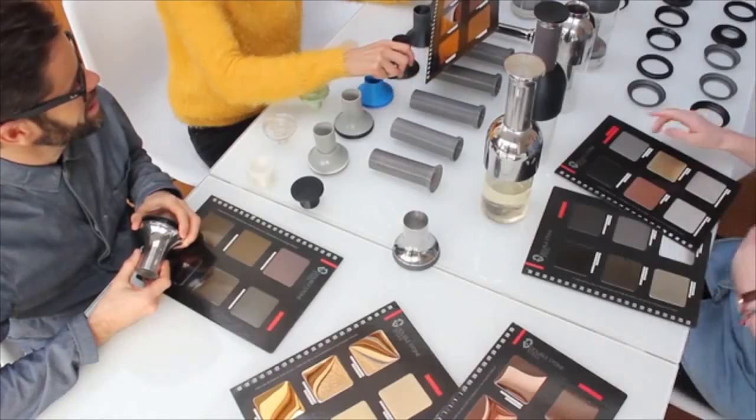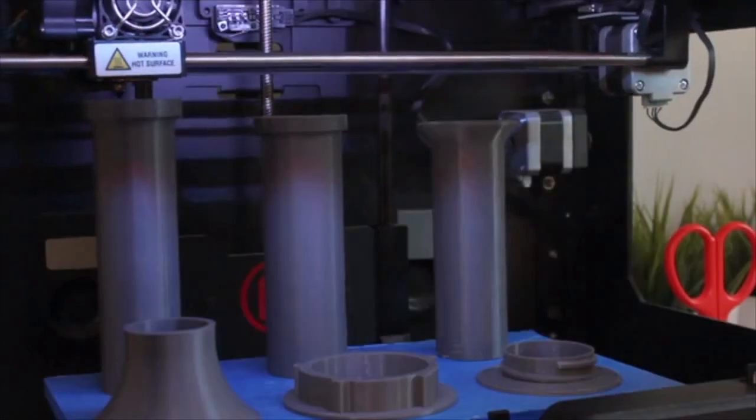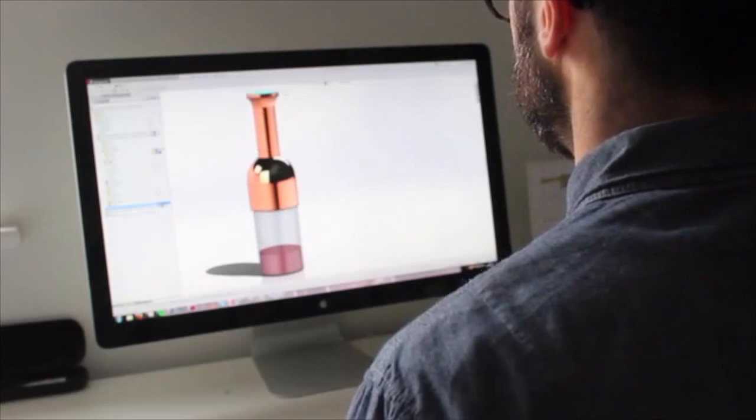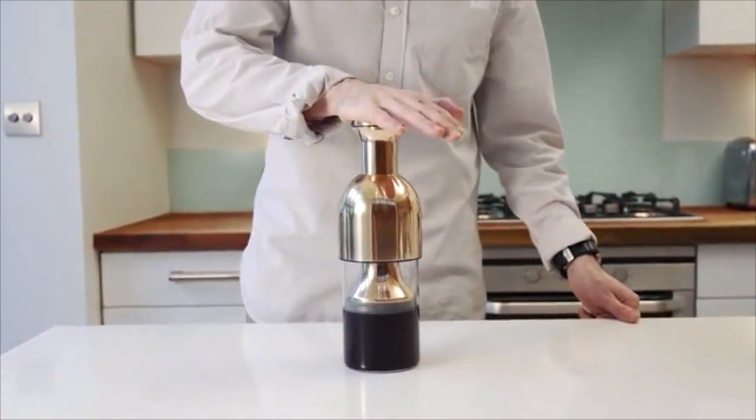We're a self-funded start-up, experienced in product development, but we now need your help to bring Etol to market. The manufacturers are ready to go, so choose your reward — by pledging, you'll be one of the first to enjoy perfect wine every time and never waste a drop again. Cheers!